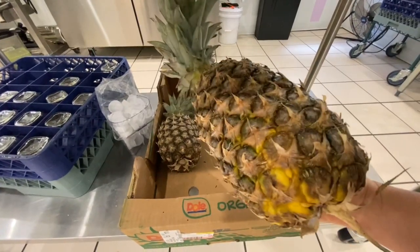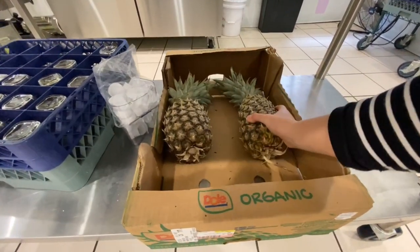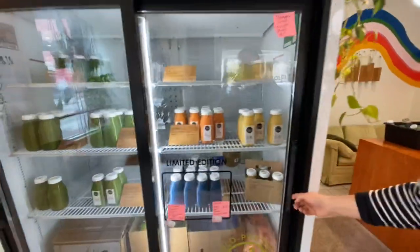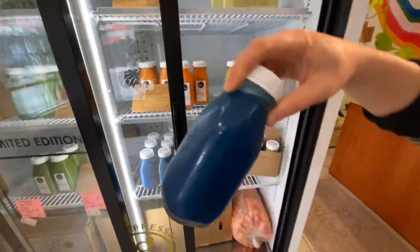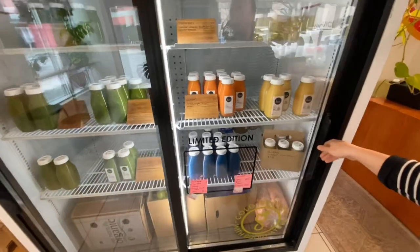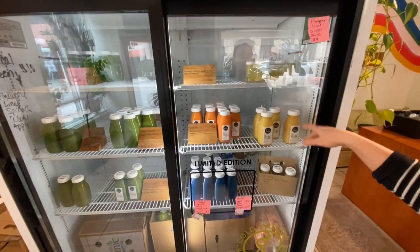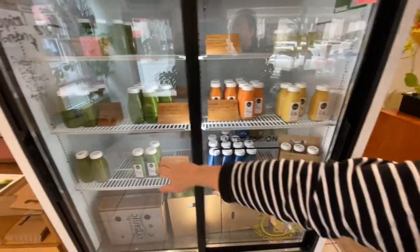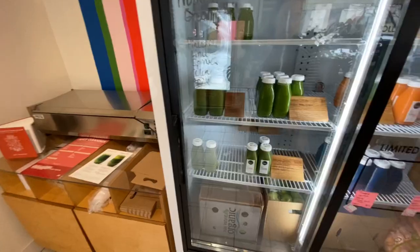If y'all follow me on the gram, we've been waiting on these pineapples to ripen up for about a week. I used a lot of them yesterday. Made shark juice. Y'all came after me on the gram for not putting the shark in the shark juice — I will not make that mistake again. Lots of fun pineapple recipes: pineapple shots, shark juice, and we made tropical greens as well.